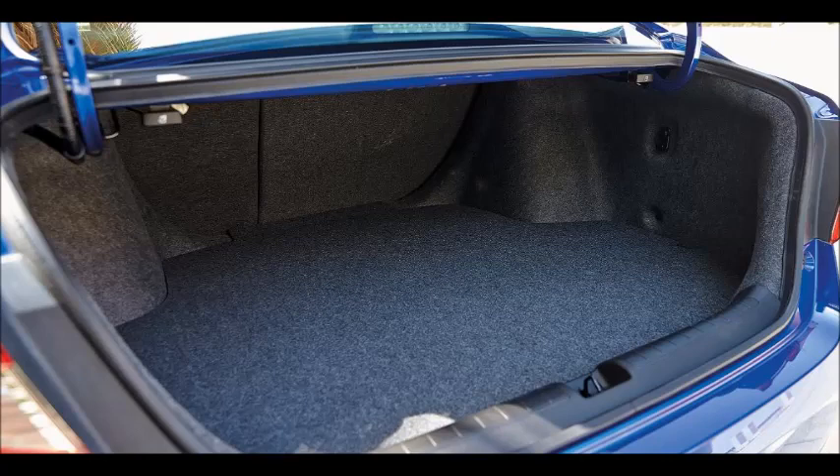This class has plenty of very good options such as the Toyota Camry, Nissan Altima, and Mazda 6, but given the choice, I would probably pick the Accord over the lot of them. It really is a solid all-rounder.